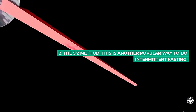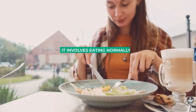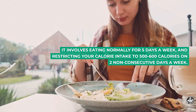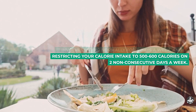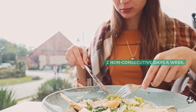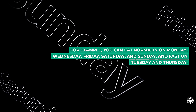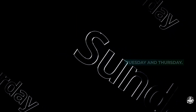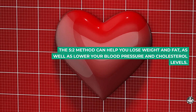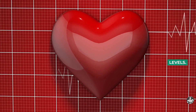2. The 5:2 method. This is another popular way to do intermittent fasting. It involves eating normally for 5 days a week, and restricting your calorie intake to 500–600 calories on 2 non-consecutive days a week. For example, you can eat normally on Monday, Wednesday, Friday, Saturday, and Sunday, and fast on Tuesday and Thursday. The 5:2 method can help you lose weight and fat, as well as lower your blood pressure and cholesterol levels.